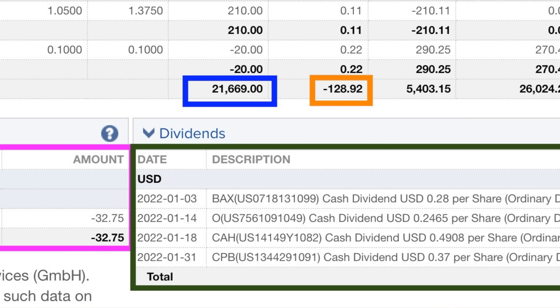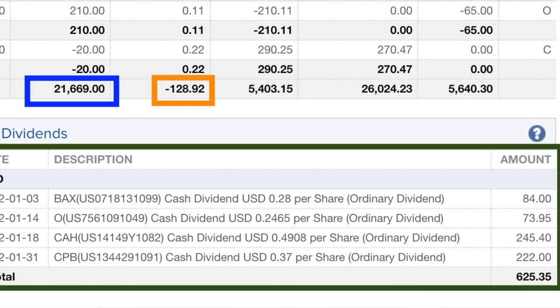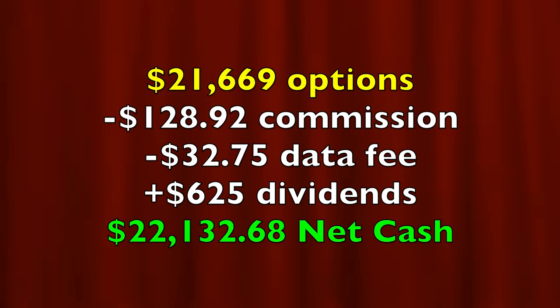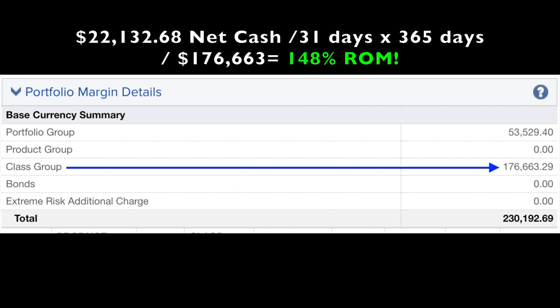Now let me show you exactly how much cash we pocketed last month by selling put, covered call, and poor man's covered call options. At the bottom of the sheet in the blue box, you see that as a result of selling options, we put $21,669 cash into our pocket. In the orange box, you see that trading commissions cost us $128.92. At the bottom left in the purple box, market data cost us $32.75. At the bottom right in the green box, we collected just over $625 in dividends from four covered call positions. In all, as a result of buying and selling options as well as collecting some dividends, we put a net of $22,132.68 into our pocket. If you annualize that return on the approximately $1 million capital that we had at risk, it equates to right at a 26% annualized non-leveraged return on capital. If you're curious about the return on the $176,663 margin requirement — not including the margin for the short calls in the S&P 500 — it equates to a 148% annualized return on margin.